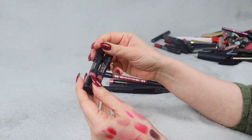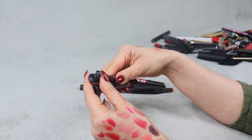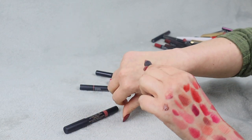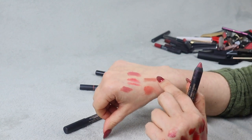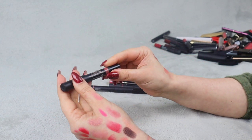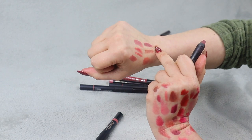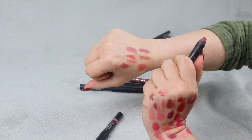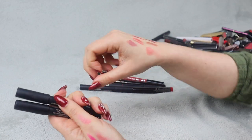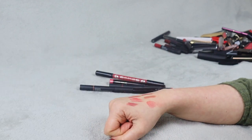We have two Nudestix lip and cheek pencils in shades Petal and Purity. I never actually put these on my cheeks. Let me swatch them — Petal is actually really nice, and Purity is really pretty too. They are quite similar, though Purity is a little bit deeper. I don't know if I need both. I'm going to put them both on my maybe pile, play with them, and within the next two months I'll keep only one.